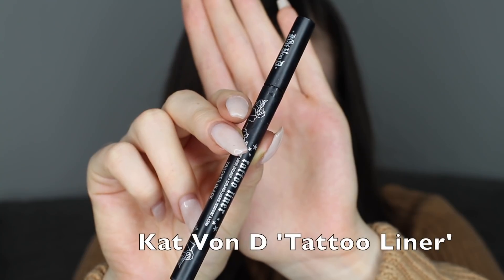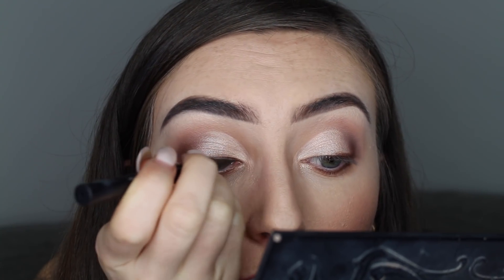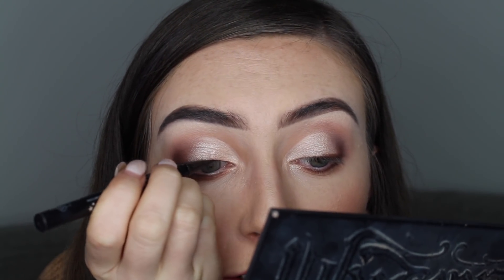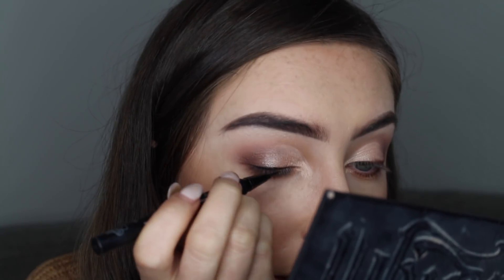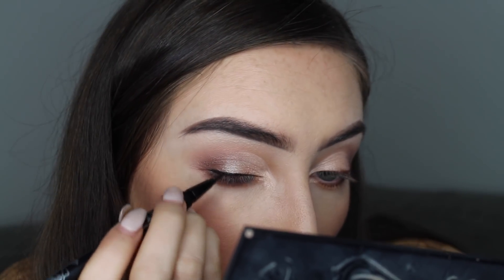Next I'm going to do my liner using my Kat Von D Tattoo Liner. I'm actually not going to do a wing tonight — the last few weeks I've been liking liner without a wing. I'm just going to do it on the lash line and then smoke it into the darker colour in my crease. I always start in the inner corner and work my way over. I'm not going to make it too thick tonight to keep this look a little bit more natural, making it slightly thicker going towards the end because we'll be smoking that off.